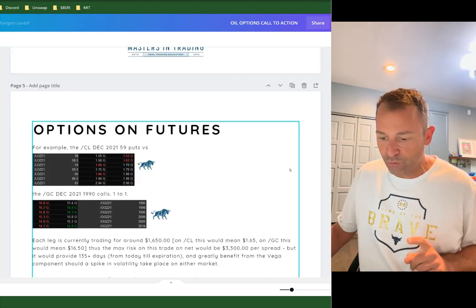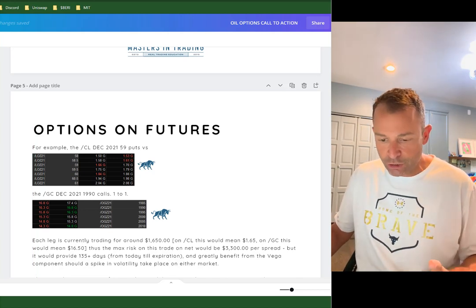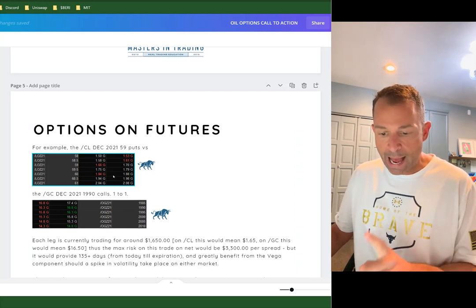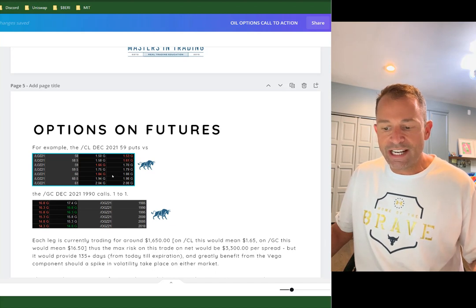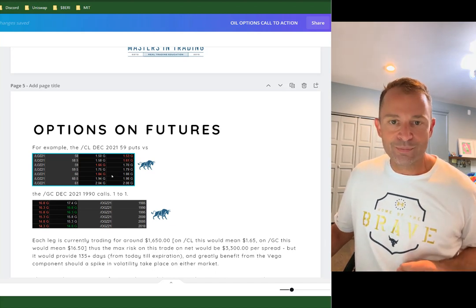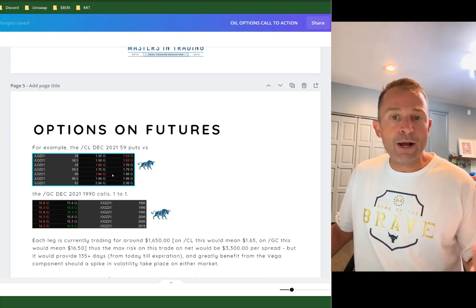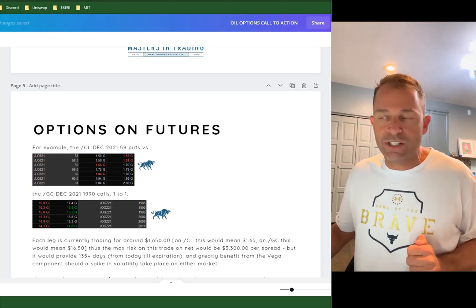We shared this July 4th — the exact trade. Here's the trade: buying December options in the futures, the 60 strike. You can see it trading for 185. That's $185 on July 4th. So if you buy a one lot, it's $1,800 of risk — you can never lose more. That's the great thing about buying options.